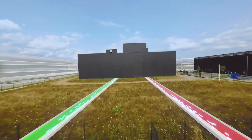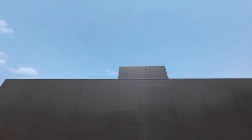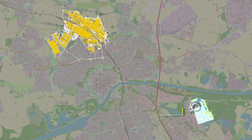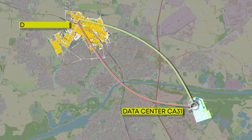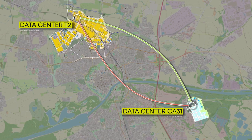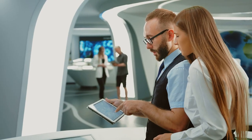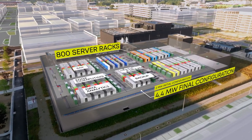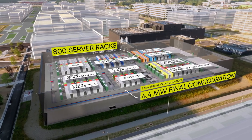Redundant fiber-optic connections using efficient multiplex technology form a secure, high-performance, and virtually latency-free data link with the existing data center at the Ingolstadt site. For Audi's digital future projects, a total of 800 server and data racks divided into seven separate modules are located in the CA31.